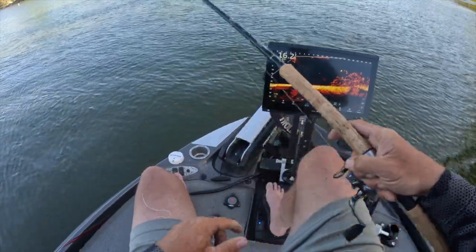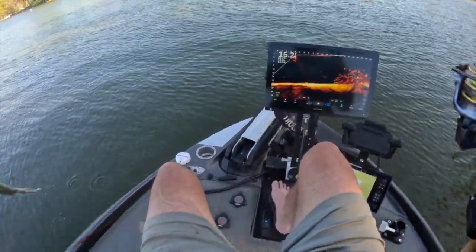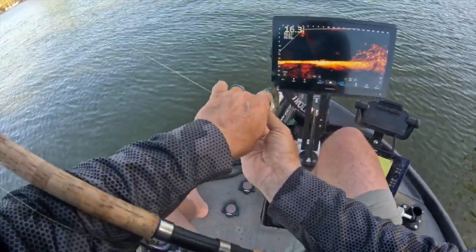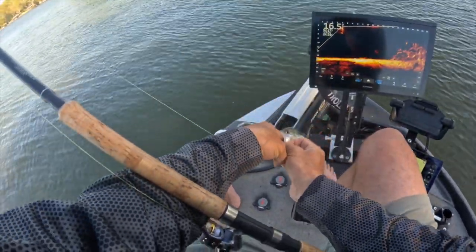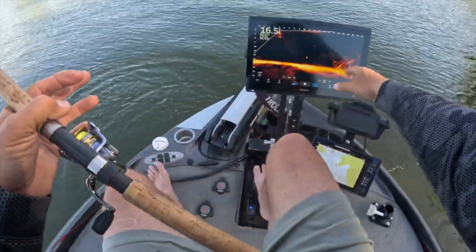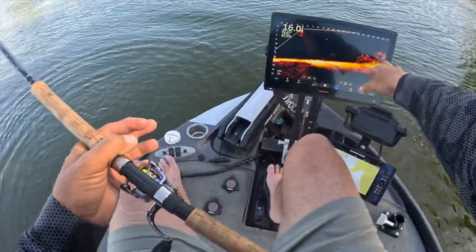Looking for bigger fish. A little bit bigger, but he still ain't going to cut the mustard. All I'm doing is trying to stay out of the wind — priority number one.